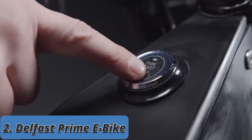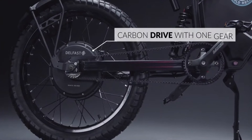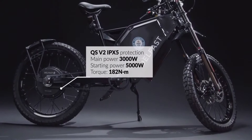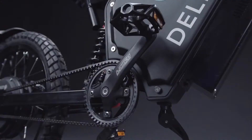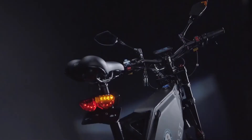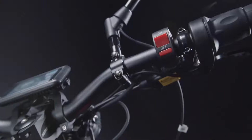From the world Guinness record holder Delfast, the best-selling Delfast Top 3.0 electric bike offers up to 200 miles on a single charge and a maximum speed of up to 50 miles per hour. The carbon drive with one gear does not rust and is not afraid of dirt and water. The QS V2 motor with IPX5 protection withstands 6,000 watts at peak and is about two times more powerful than an average motorcycle.